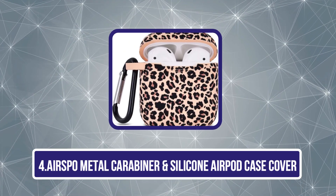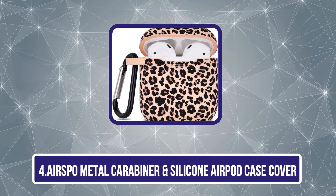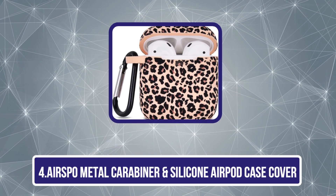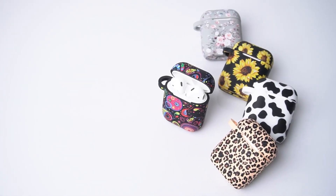Number 4 is the AirSpo Metal Carabiner and Silicone AirPod Case Cover. The AirSpo Metal Carabiner and Silicone AirPod Case Cover is a robust accessory designed to enhance the protection and convenience of your AirPods.